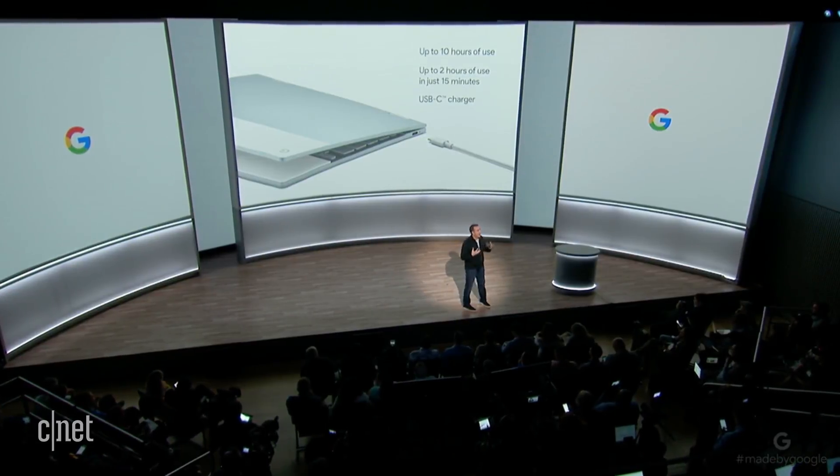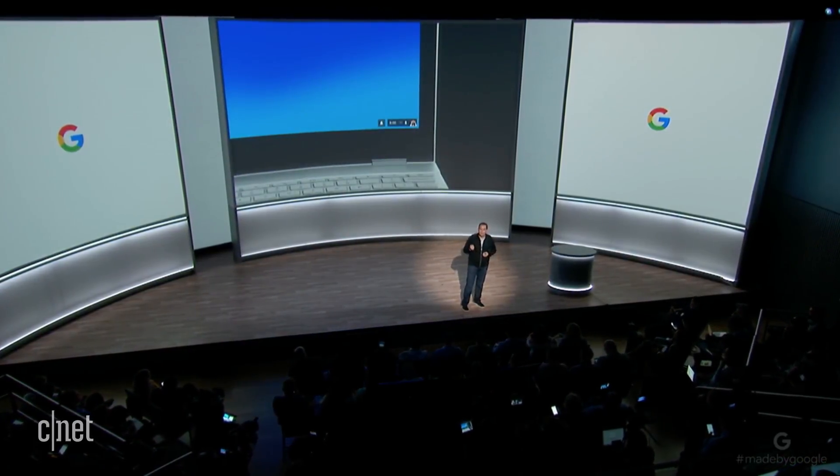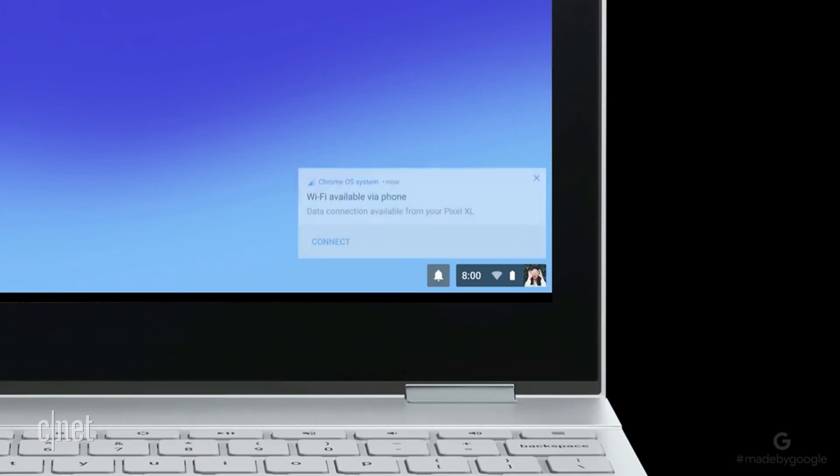And in moments when you don't have access to Wi-Fi, Pixelbook is smart enough to automatically connect through your Pixel phone. We call this instant tethering.